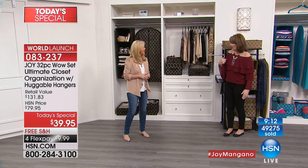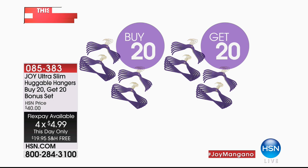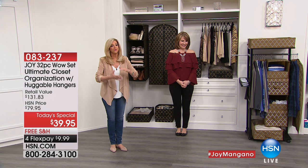Buy 20, get 20 free for under $20 — I've never seen that with you. $4.99 flex pay — $5 to get them home. If you're communicating with me, you're getting mad because you just want to buy everything, right? But it's so amazing. Should we go to the phones? Julie — or Julia — in Arizona decided on the red today.